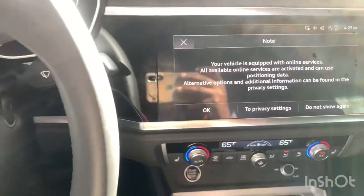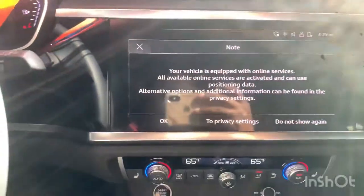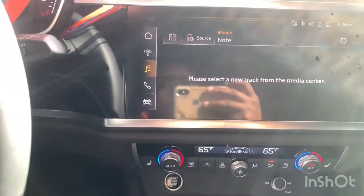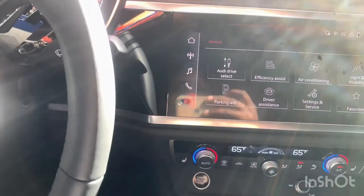Lane departure warning, Audi pre-sense front and basic, parking system sensors, Audi side assist with rear cross traffic assist, Audi sound system and Bluetooth.